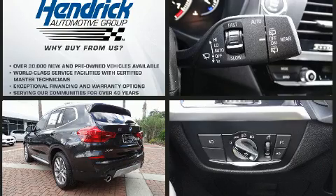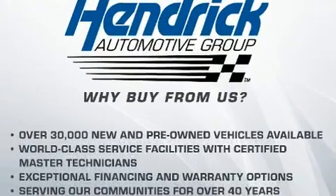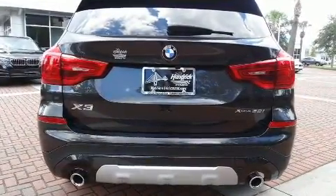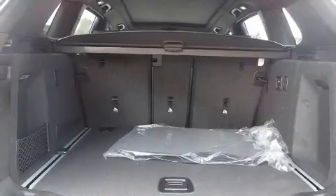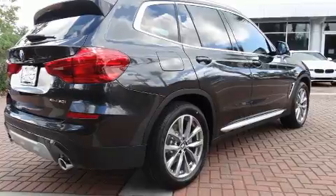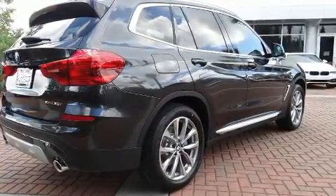All of the premium features expected of a BMW are offered, including front and rear reading lights, a built-in garage door transmitter, a trip computer, heated door mirrors, and power front seats.